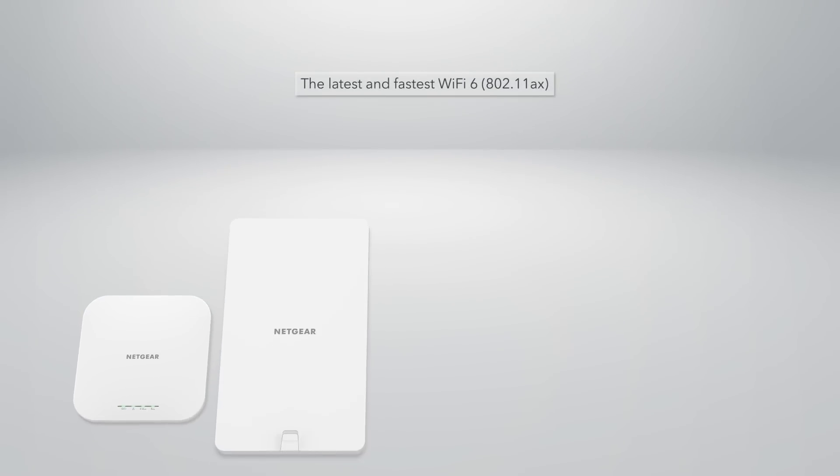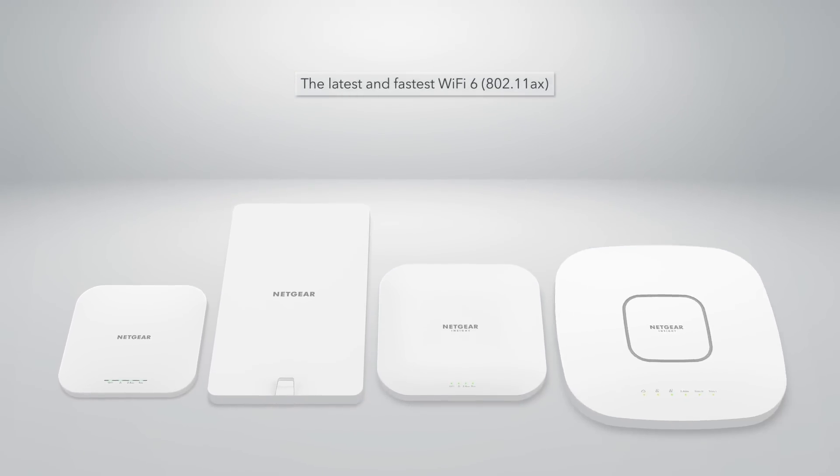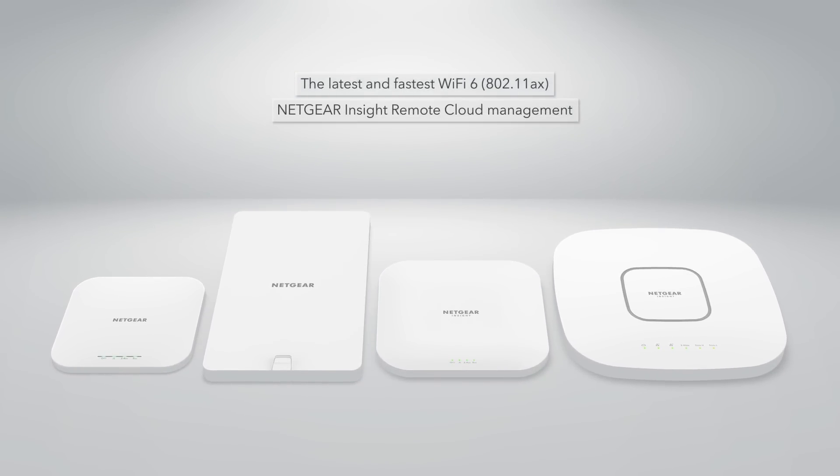Featuring the latest and fastest Wi-Fi 6 802.11ax technology, InSight centralized remote cloud management, multi-gigabit connection, and more.